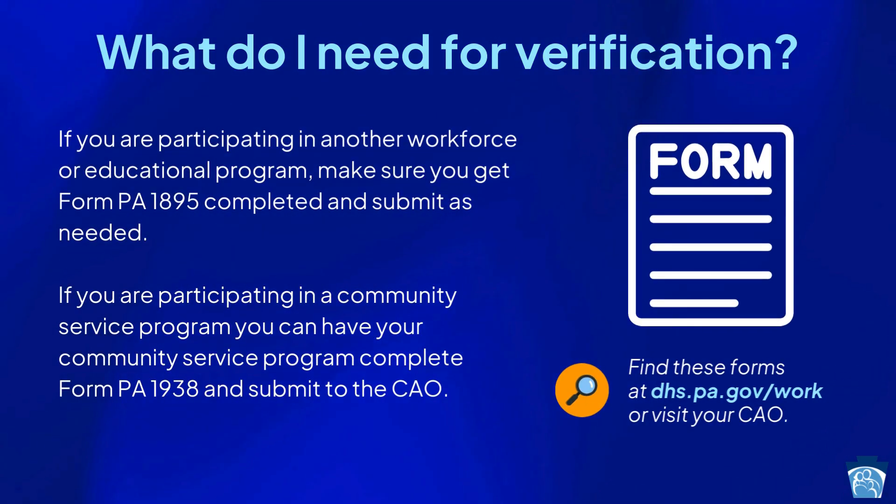If you are participating in another workforce or educational program, make sure you get form PA-1895 completed and submit as needed. If you are participating in a community service program, you can have your community service program complete form PA-1938 and submit to the CAO. You can find these forms at dhs.pa.gov/work or visit your county assistance office.